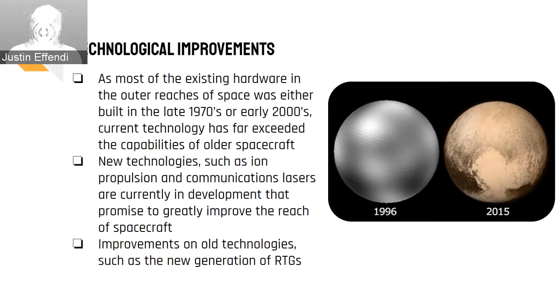Communication lasers typically used in low Earth orbit are now being developed and tested with much higher bandwidth capabilities. In addition, existing space technology, such as RTGs, probe cameras, and et cetera, are being improved on continuously, which will enhance the performance of such technologies that will be onboard Cosmic Eyes.